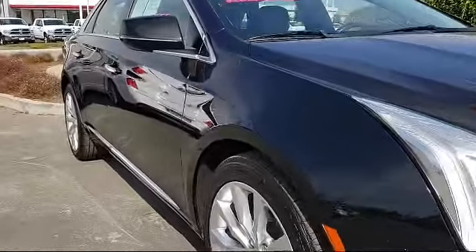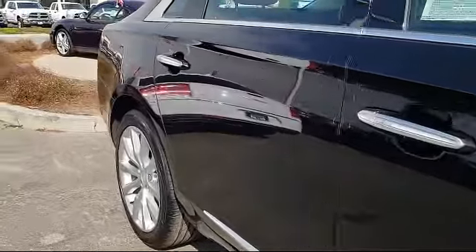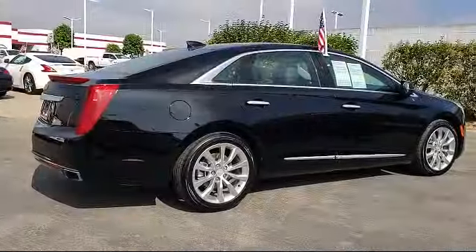It also features heated front seats, air conditioning, traction control, side airbags, and has less than 35,000 miles on the odometer.